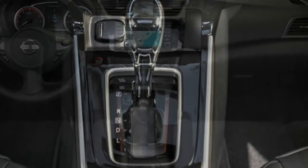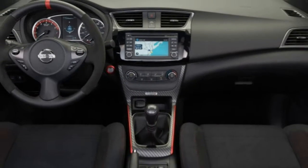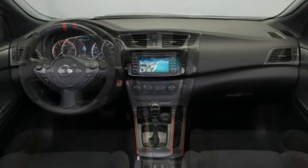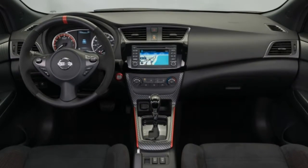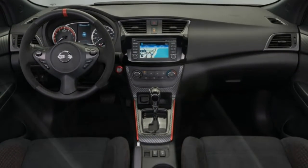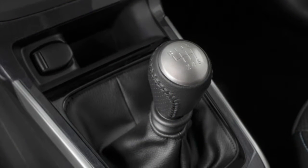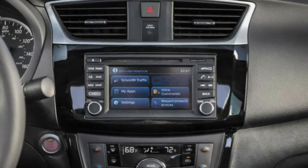Handling: body roll is basically managed, and overall handling is adequate, although rivals give a greater sense of control. The Sentra is generally outmatched by most competitors on a winding road, although the stiffer-sprung SR Turbo and Nismo trims should fare better.